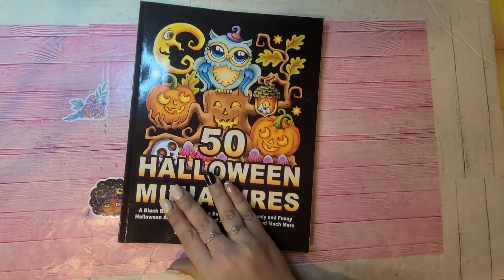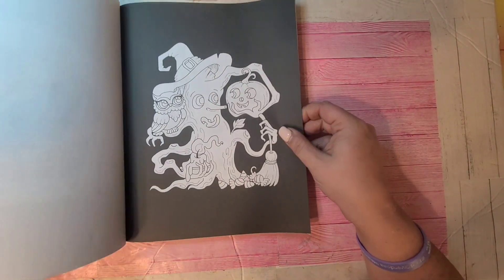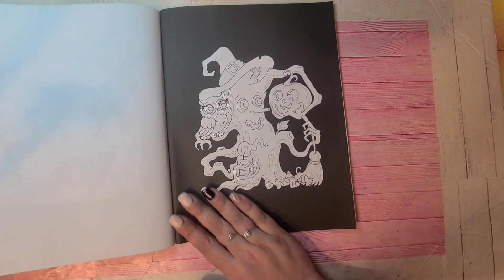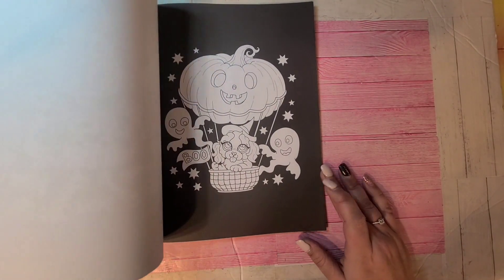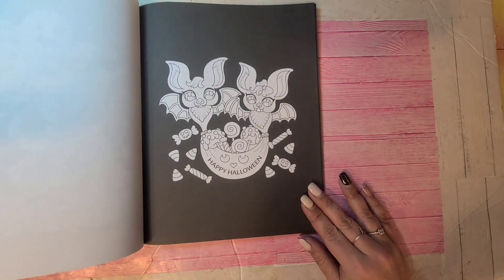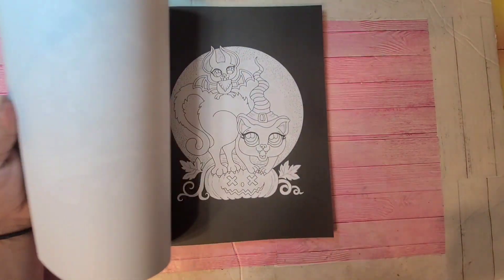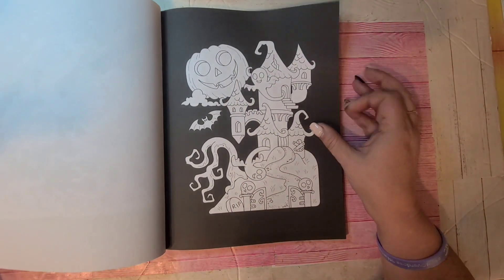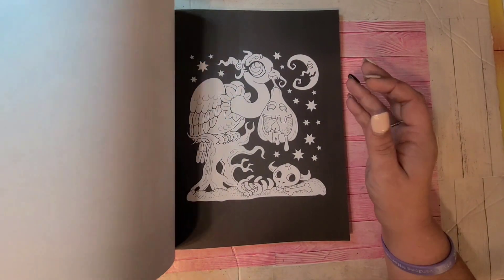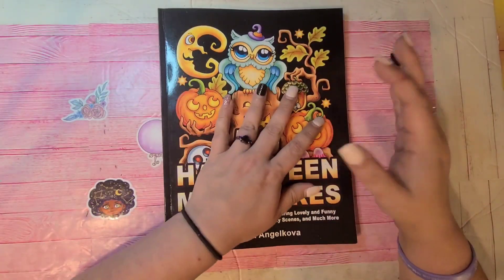Next one is 50 Halloween Miniatures by Camellia Andrikova. This one was quite popular as part of her miniature series. This one has all black backgrounds. Really cute — again another simple coloring kind of page. Remember, coloring is not about the supplies — it's about you and how it makes you feel. It's supposed to be a good therapy and stress-free activity, so just remember that when you are coloring.